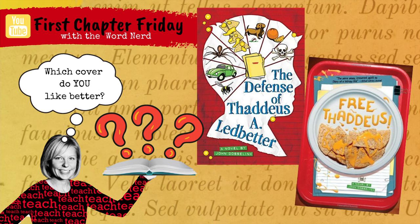Free Thaddeus by John Gosselin — a First Chapter Friday read-aloud video and book cover exploration activity with The Word Nerd. Hey everybody, my name is Amanda Ziba. Welcome to my channel, Learning with the Word Nerd, and another First Chapter Friday video.